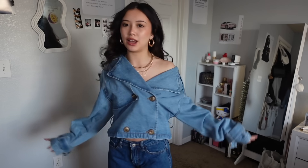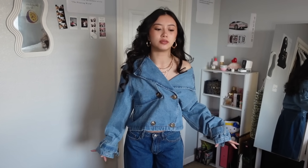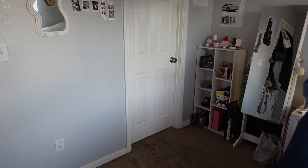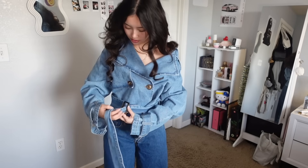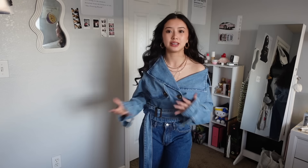Now we're moving on to the next top — it's definitely a statement piece. I remember trying this on for the first time and I literally fell in love because I don't really have many unique outerwear pieces. I got this cropped denim jacket and it does come with a belt. If you just want to wear it off the shoulder it looks great that way too. I think if you're looking for a nice statement denim piece, this is definitely one to consider.